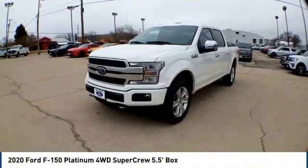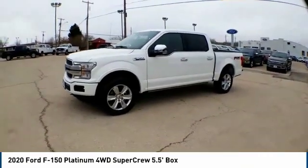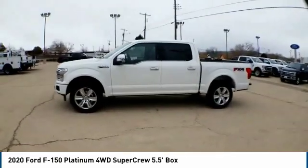Take a ride in the 2020 F-150. A Ford F-150 knows how to handle any situation. It's built to follow orders — no whining.